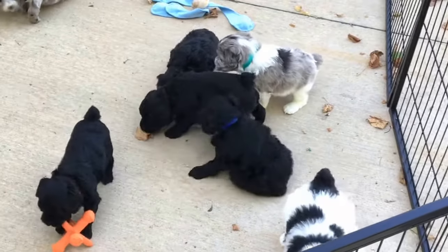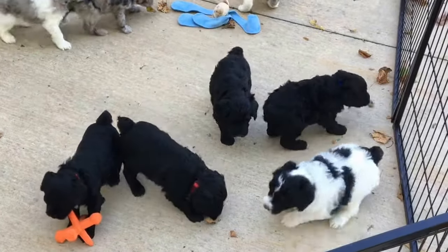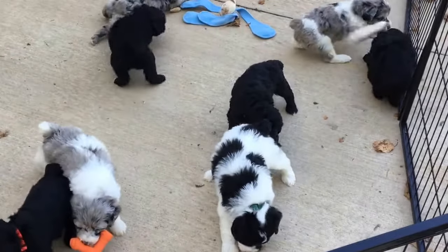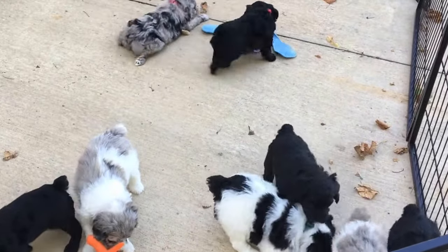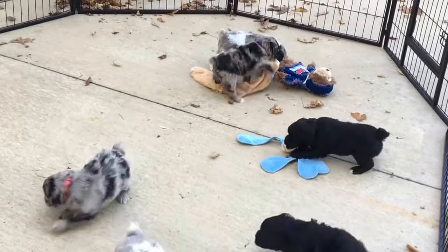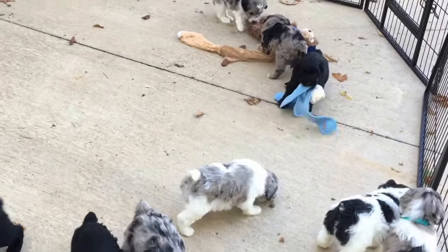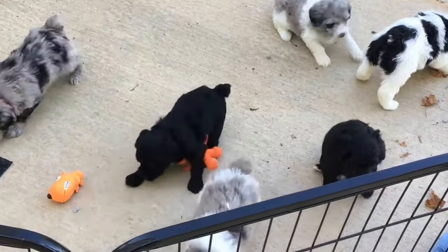They're playing like crazy and they're very social. We've been giving them a bath every week and doing their toenails every week — because they grow so fast it's unreal. We have been trimming faces and doing hygiene clips about every 10 days, and toenails are done every week. They get so sharp it is unbelievable.